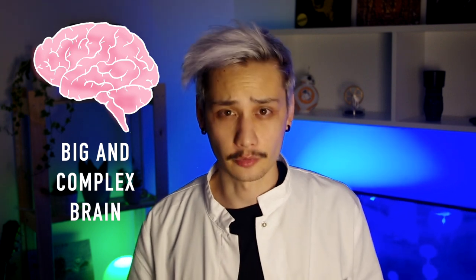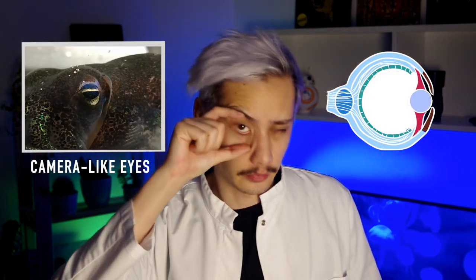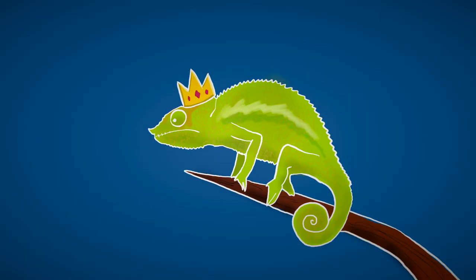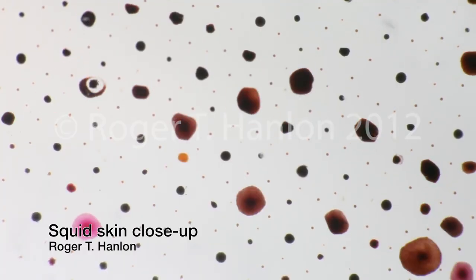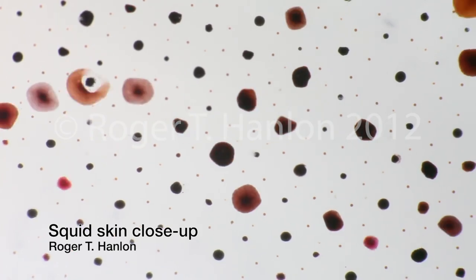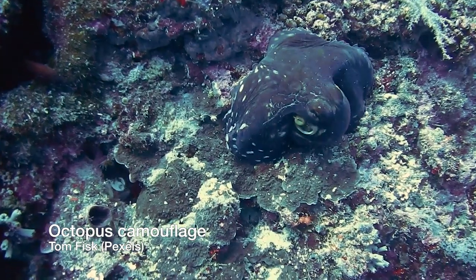Cephalopods have the biggest brain-to-body ratio among all invertebrates. And interestingly, their esophagus runs through the center of their brain. Cephalopods also have camera-like eyes, just like vertebrates. And Mr. Chameleon, you thought you were the king of camouflage — the title goes to cephalopods. Their skin is full of pigment sacs called chromatophores that can expand and contract under the direct control of the brain, allowing cephalopods to change color in a fraction of a second with incredible results.